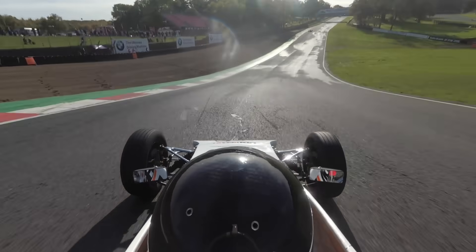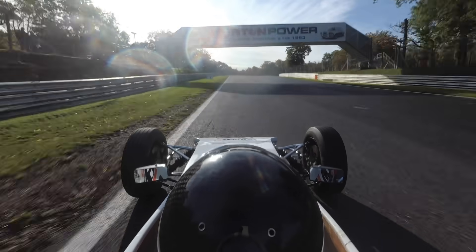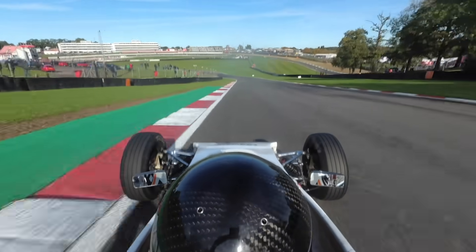The Formula Ford slipstream effect is massive. You can see here I'm really catching him up. Mark went across and then came back down on me, but I was already in the right position to get past him - and that's done.